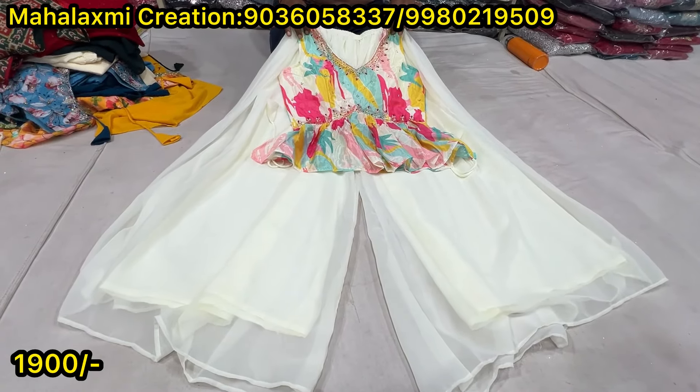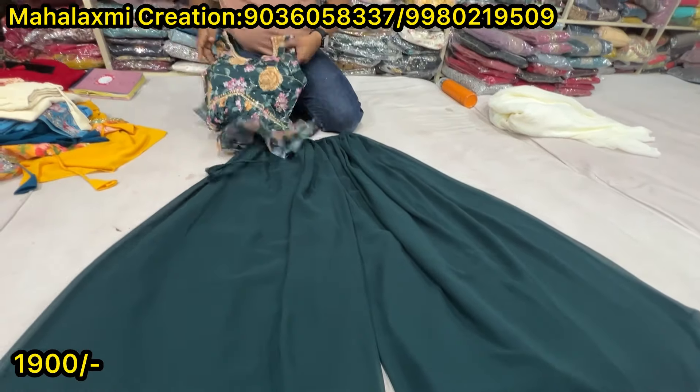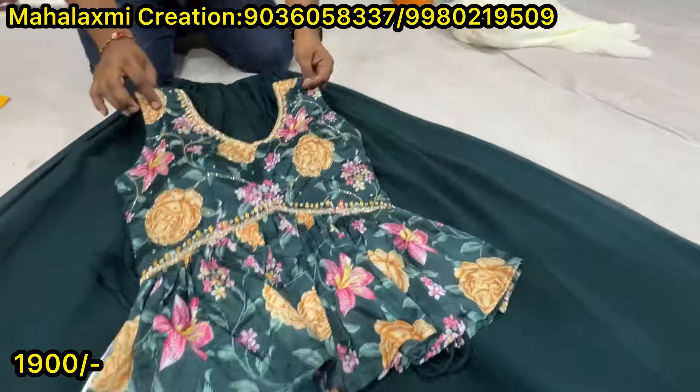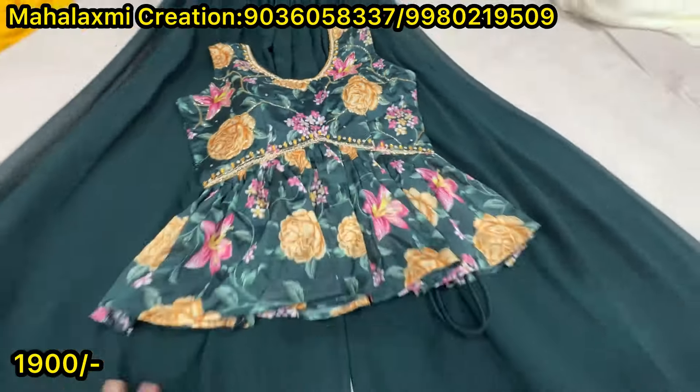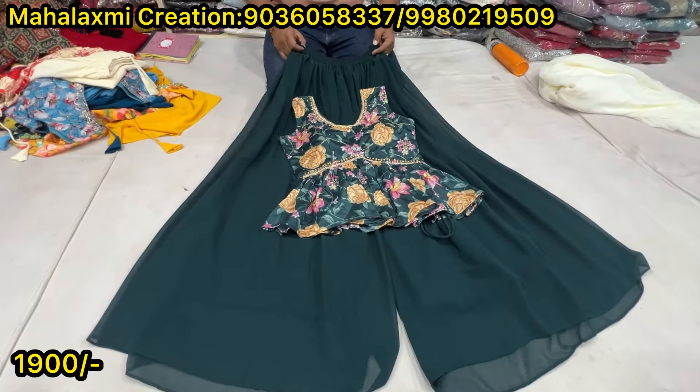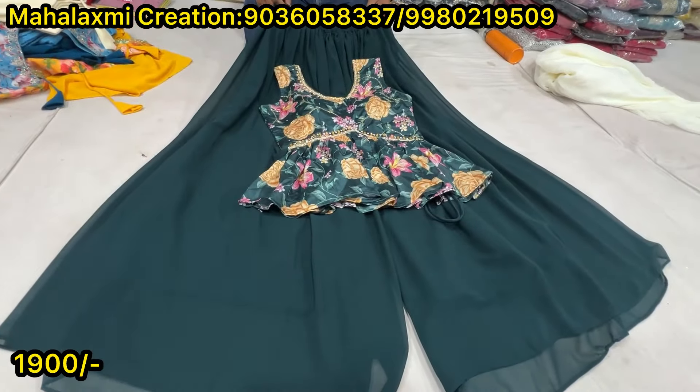Multi-color tops here. New designs, new concepts, new color combinations. The price? Same price — 1900. This is 5 to 6 designs, different designs. Same 1900. LXL sizes.